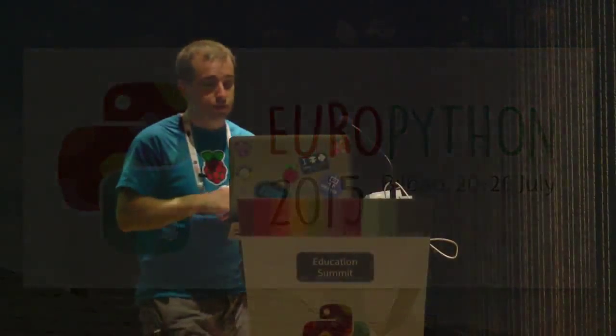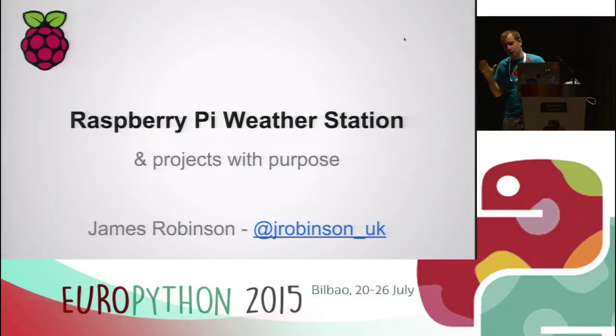Thank you very much. So, just very quickly, because I've only got half an hour, and we're going to try, possibly, to do the risky live demo at the end. We shall see. I'm James, I'm an ex-teacher. I gave a talk earlier on about my experiences with PyCon, and I'm going to talk about the Raspberry Pi Weather Station. I've now left teaching and I work for the Raspberry Pi Foundation, which is the charity side of the organisation, which Carrie-Anne mentioned in her keynote this morning.